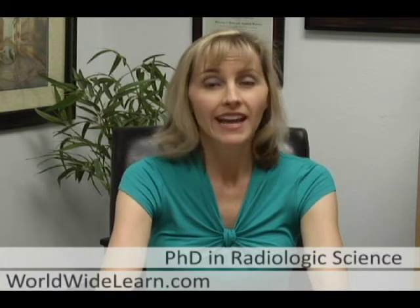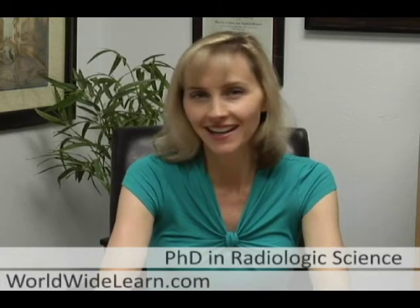If you're fascinated by radiation's role in healthcare and industry, consider a PhD, DMP, or PsyD in radiologic science. Worldwide Learn's Guide to Graduate Radiologic Science Programs can help you prepare for a PhD, DMP, or PsyD in this exciting field.